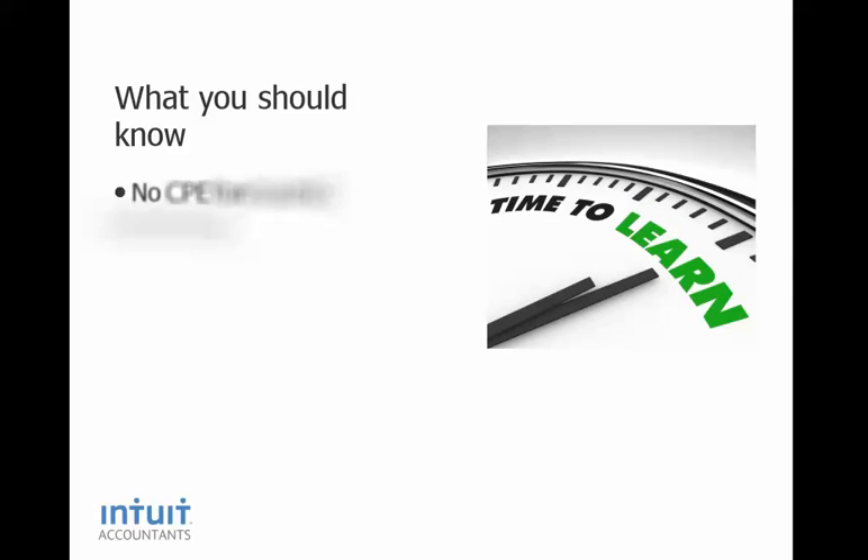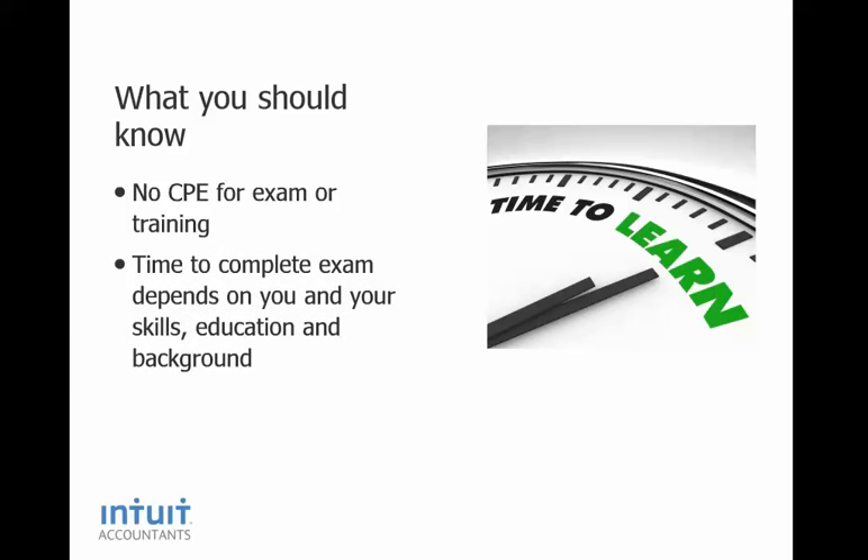There is training available and although it is optional, you really need to watch the webinar and use the manual. You have to follow those methods and procedures to answer the exam questions so that you can get them correct. There is no CPE credit for the Advanced Certification exam or training. The exam is going to take you quite a bit of time — how long just depends on you and your skills, education, and background. But I would say it is going to take you at least about 15 hours or more.